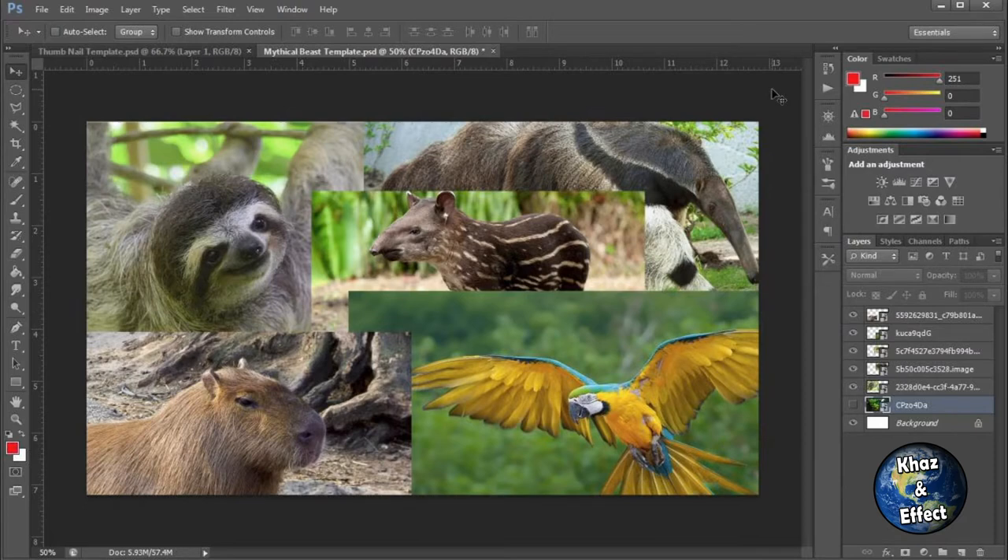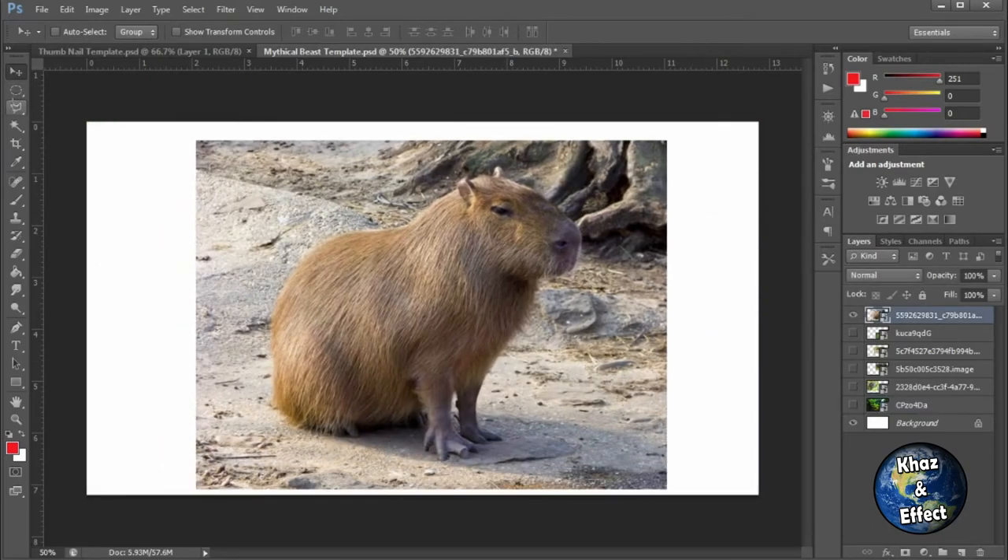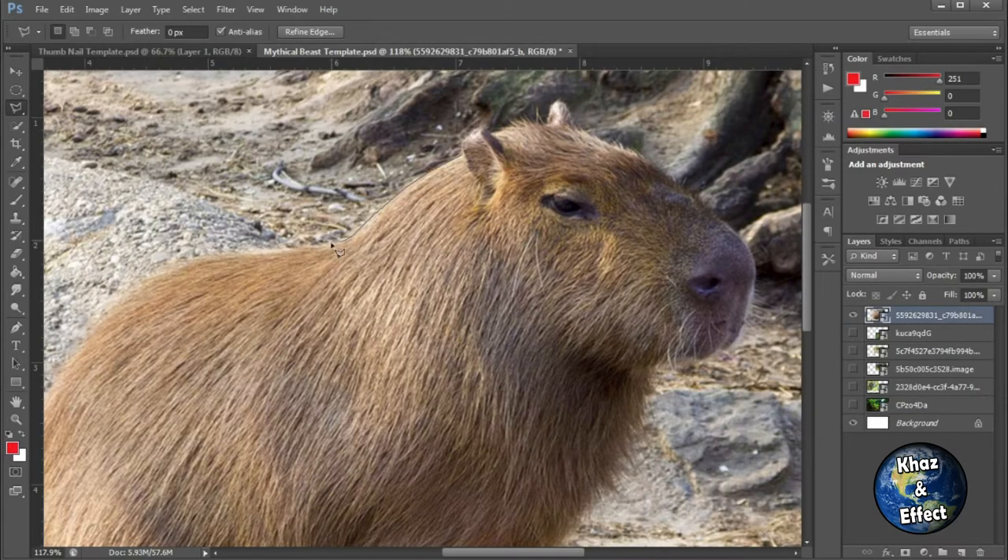I thought we'd do the cuter animals of South America — some of the more iconic ones. So we've got the capybara, the macaw parrot, the sloth, a little baby tapir, and a little anteater. I'm not sure how we're going to use the anteater but we're just going to dive right into it. We're going to start with the capybara.